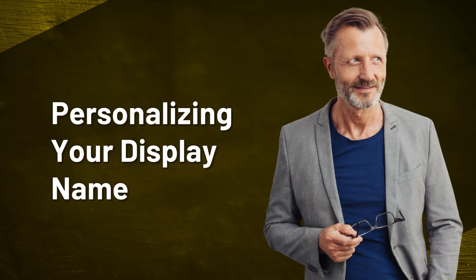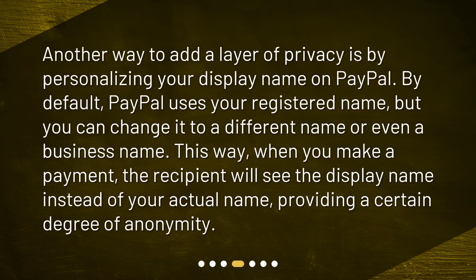Personalizing Your Display Name. Another way to add a layer of privacy is by personalizing your display name on PayPal. By default, PayPal uses your registered name, but you can change it to a different name or even a business name. This way, when you make a payment, the recipient will see the display name instead of your actual name, providing a certain degree of anonymity.